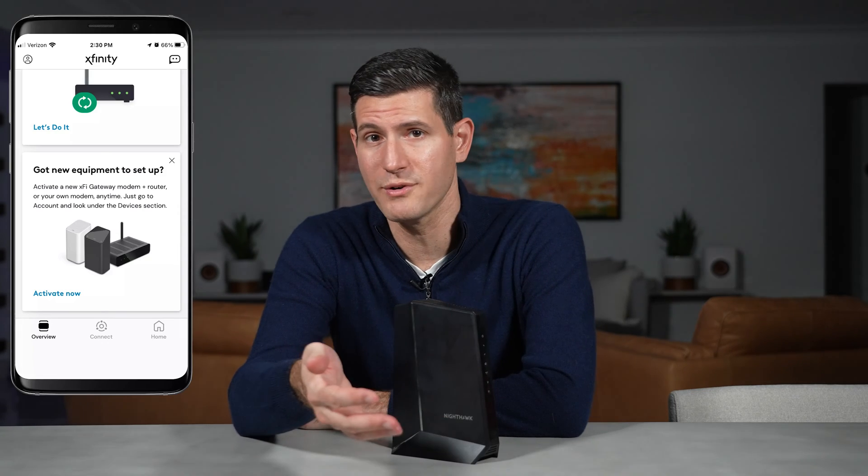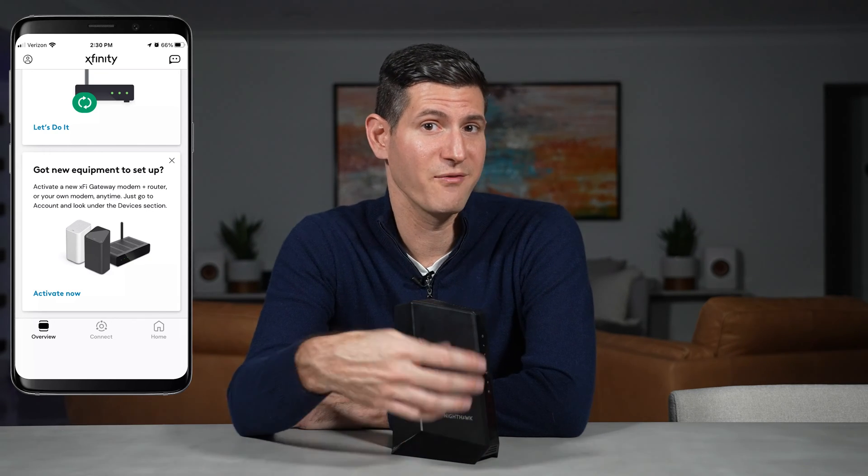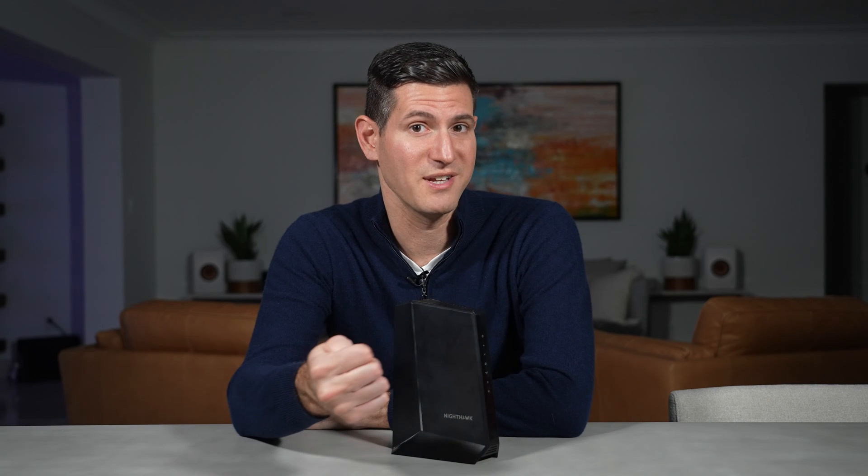Overall the activation process of the new modem was really simple. I'm used to going to a website when I plug in a new modem and logging into my Comcast account or typing in my cell phone number to register it. This time I used the Xfinity app on my iPhone and it worked out seamlessly. After 10 minutes my new modem was activated and the first thing I wanted to do was run a speed test.